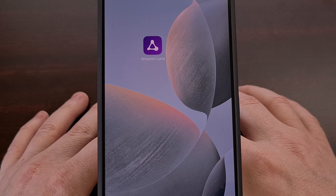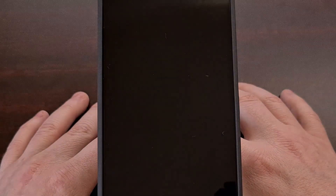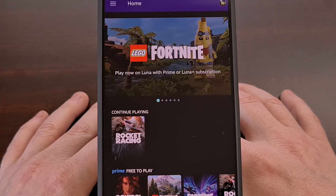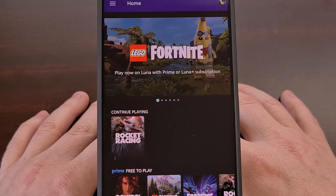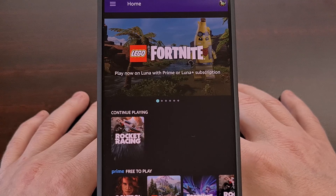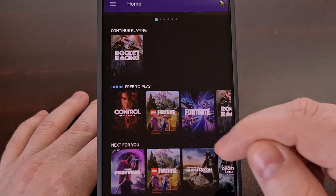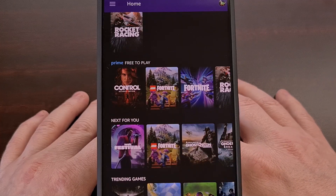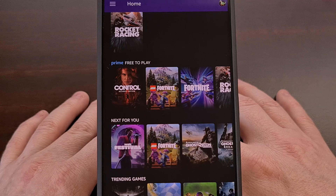Once installed, you'll need to launch the Luna application and then sign into your Amazon account. With that done, you should be able to immediately begin streaming any game that you have available on your account. I personally tested Rocket Racing just to make sure that it all worked, but you'll have access to all of the games that you have on your account.